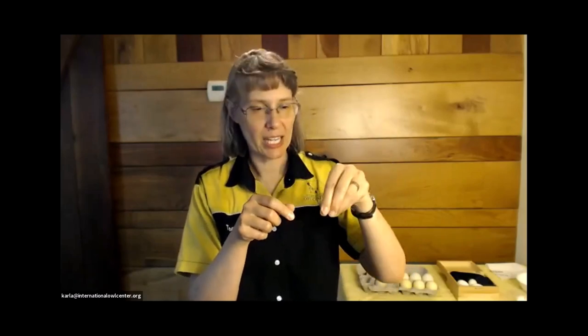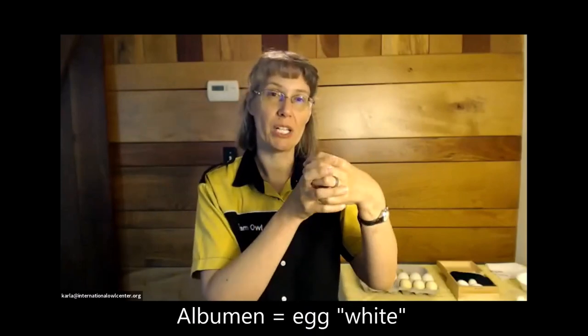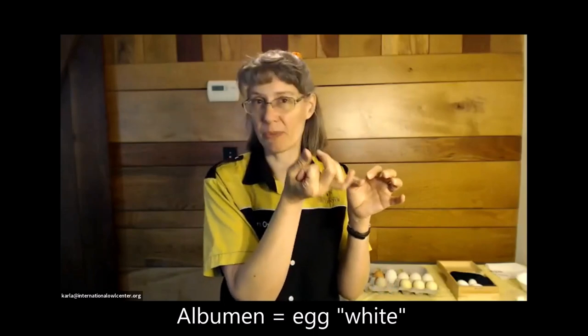As the egg keeps going down the oviduct, some other membranes are put on, and then the albumin — the egg whites — a thick layer gets put on. So the inner part becomes the yolk, that little ovum, the follicle, whatever that started out as — and that's mostly fats and proteins. Then you get a membrane, then the thick layer of albumin, then a thin watery layer of albumin.